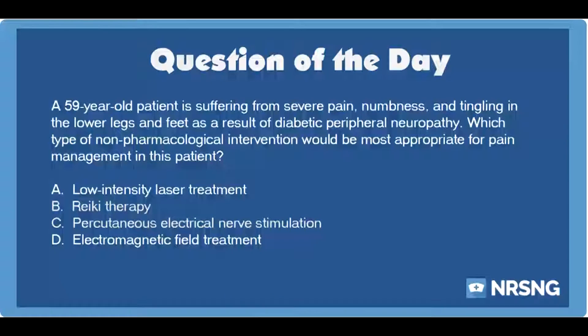The Nursing category is Neuro. The NCLEX category is Basic Care and Comfort. A 59-year-old patient is suffering from severe pain, numbness, and tingling in the lower legs and feet as a result of diabetic peripheral neuropathy. Which type of non-pharmacological intervention would be most appropriate for pain management in this patient?